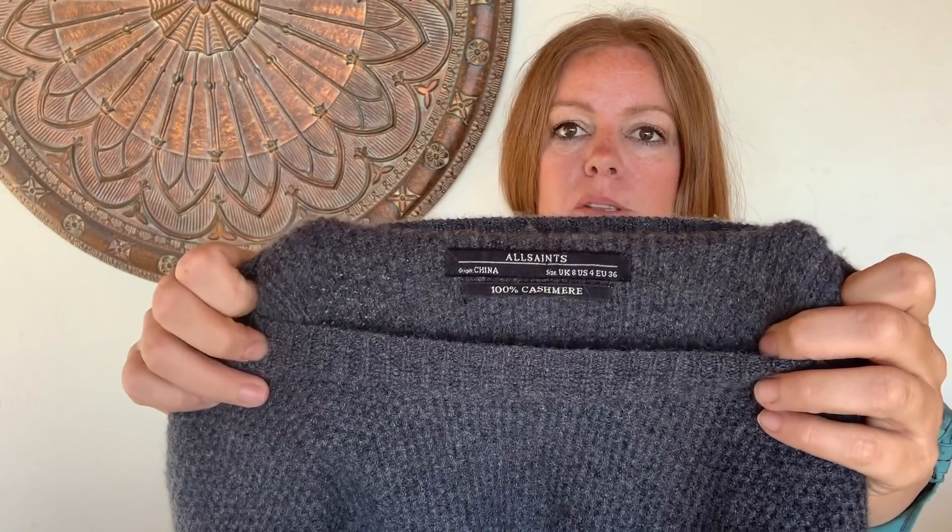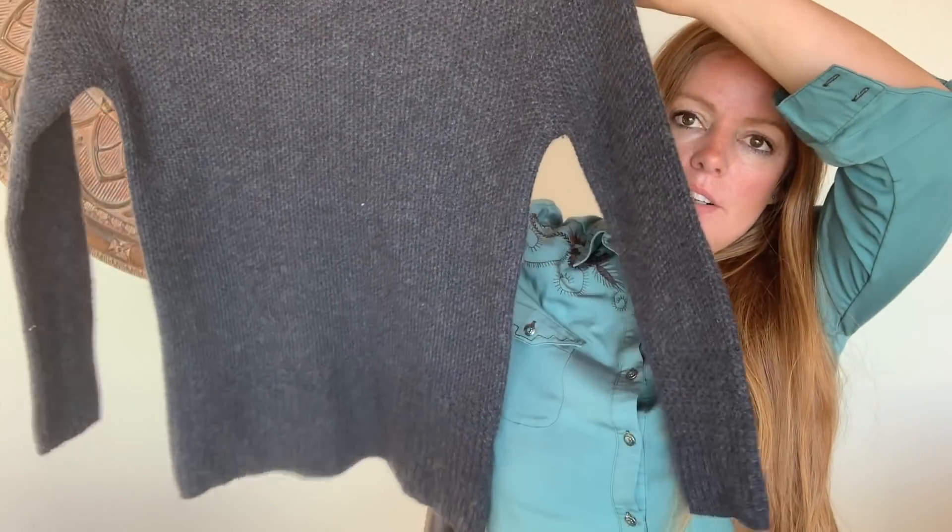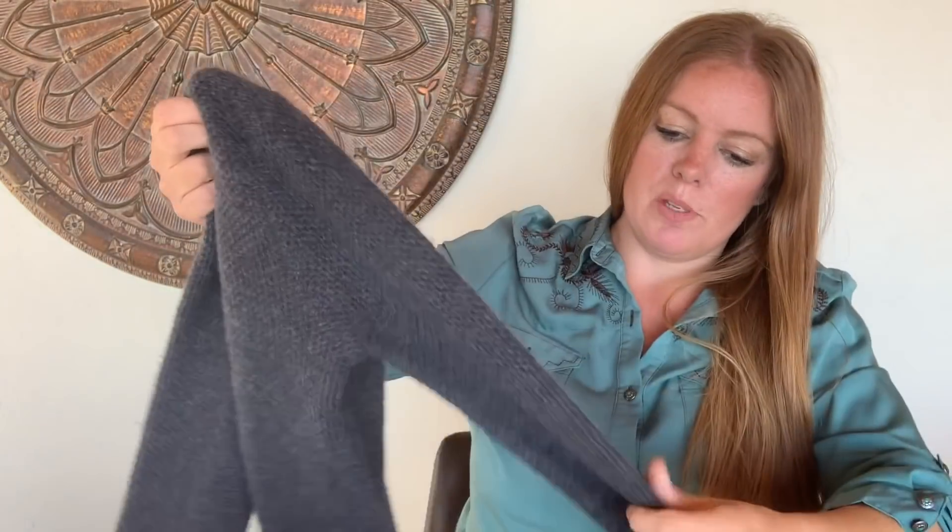The actual first item I was planning on showing is this All Saints — it's 100% cashmere, which just feels amazing. It's a US size four, just a gray sweater, basic but super soft. I'm hoping to get about $40 to $50. I think sweaters were 50% off, so I got a number of sweaters.